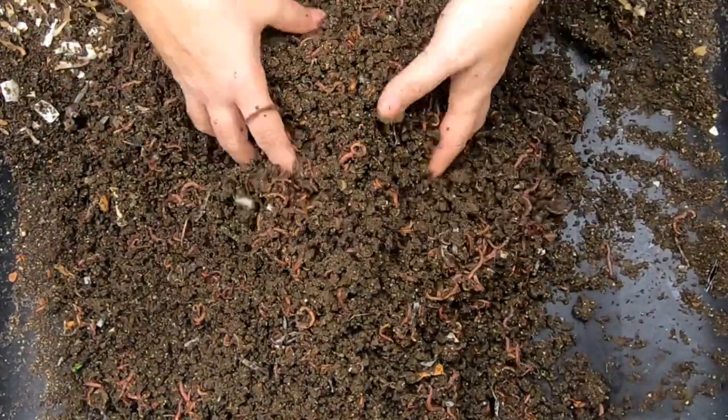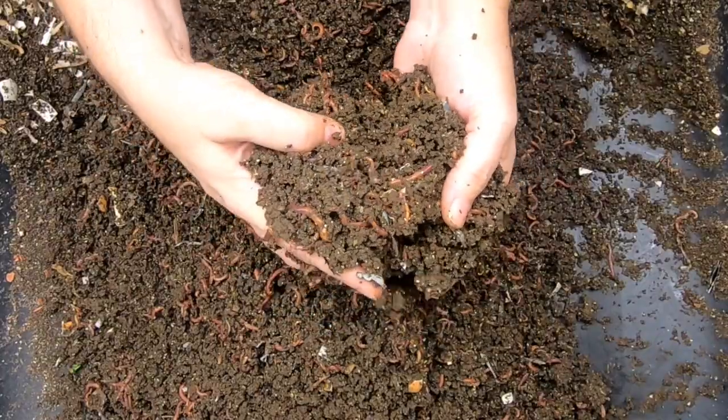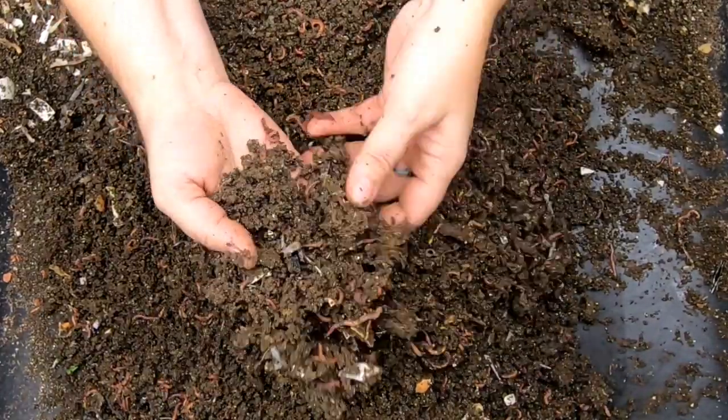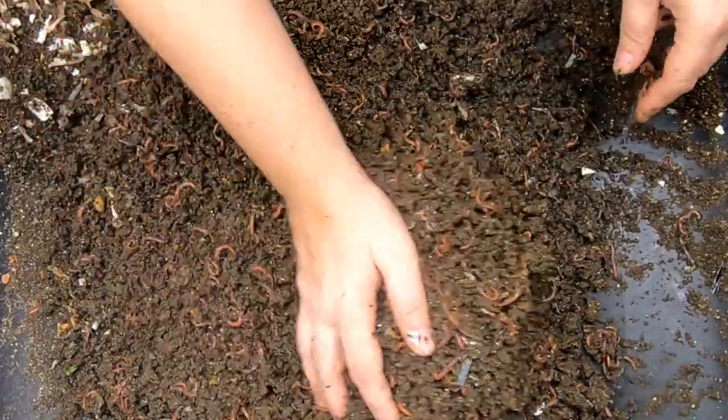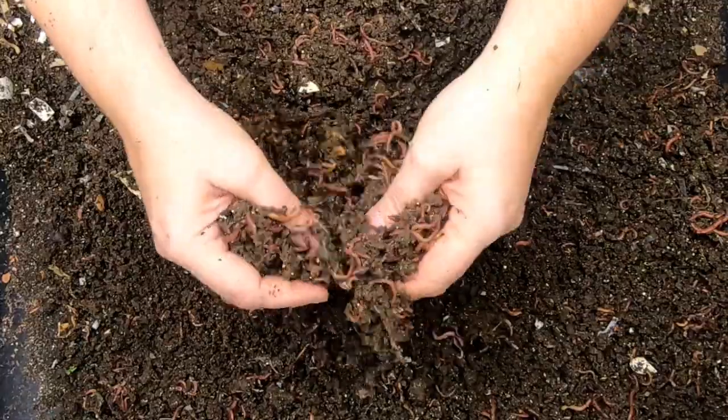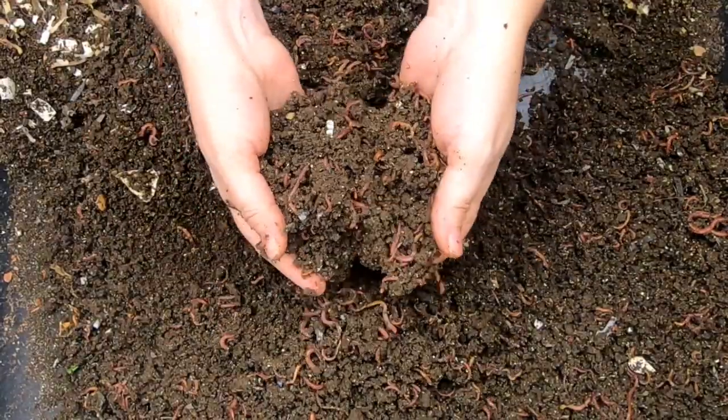I'm trying to look pretty close here to see if there's anything recognizable at all other than worms — and I'm not seeing it. But I'm thinking there's more than a pound of worms in here now. What do you guys think?